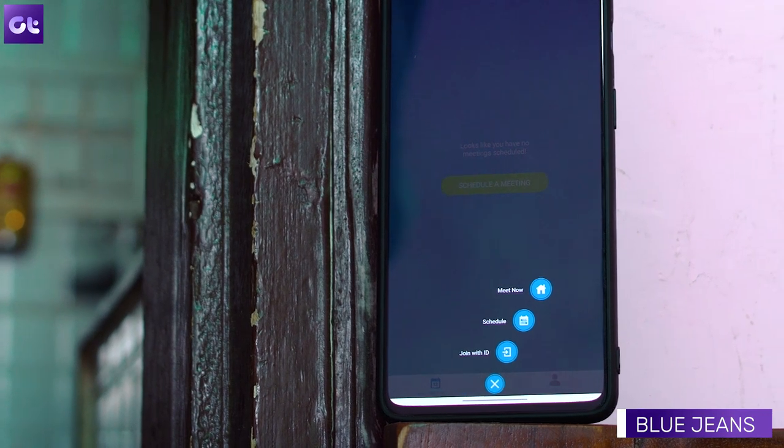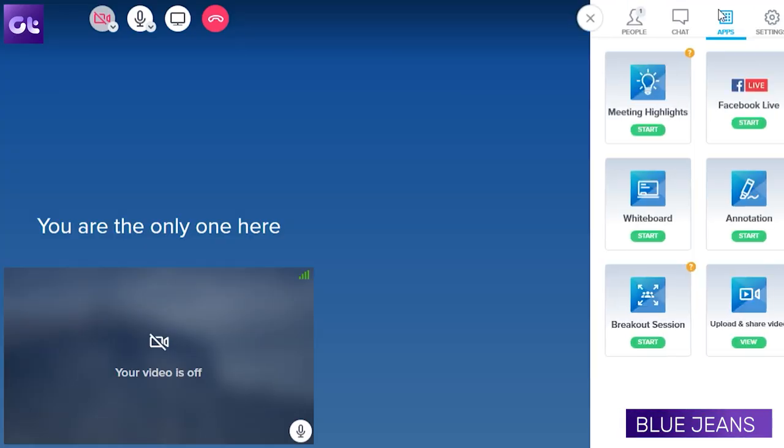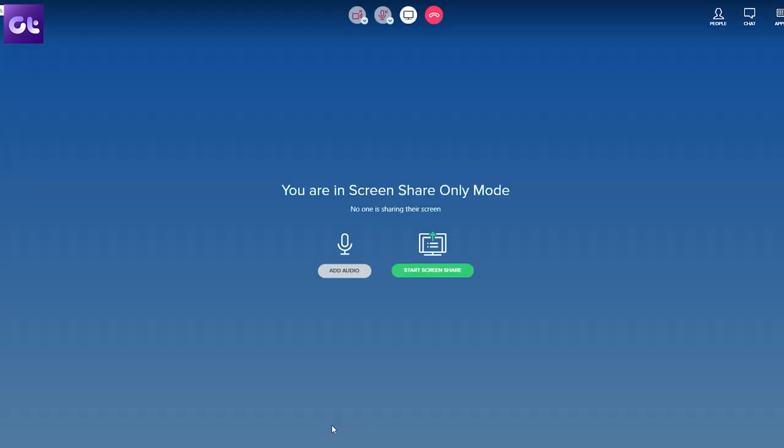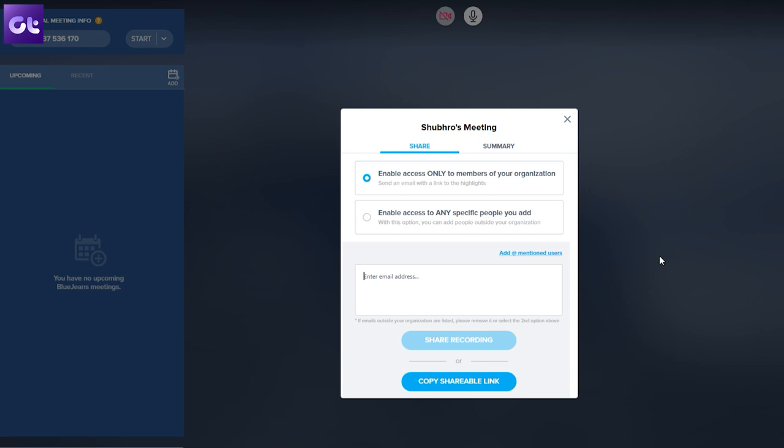If you're looking for the best out there, check out Blue Jeans. You get Dolby audio quality and HD video streaming. You can install the app or take calls directly from a web browser. All the great features like screen sharing, file sharing, and scheduling are included. What sets this service a class apart is the enterprise-grade AES security that makes every call quite secure — so if privacy is the reason you're switching from Zoom, Blue Jeans is definitely worth checking out.